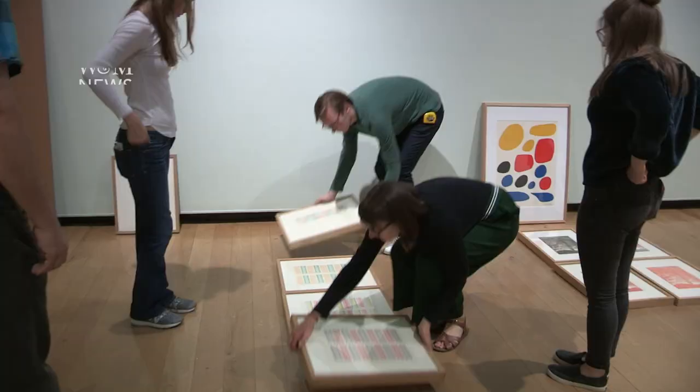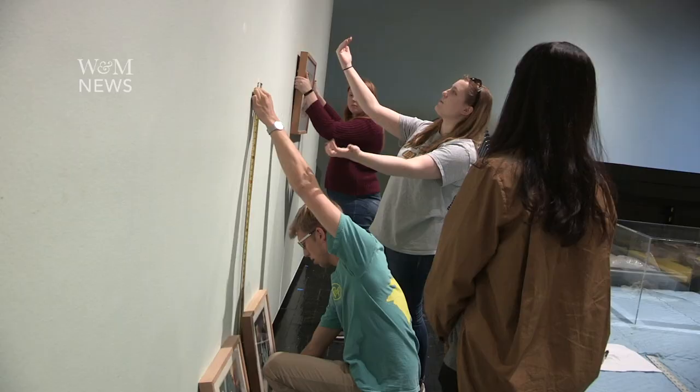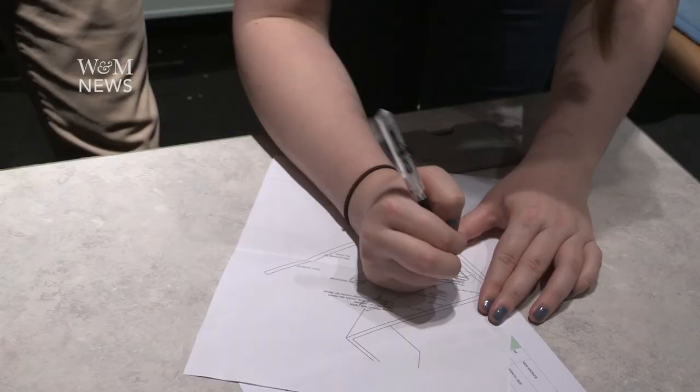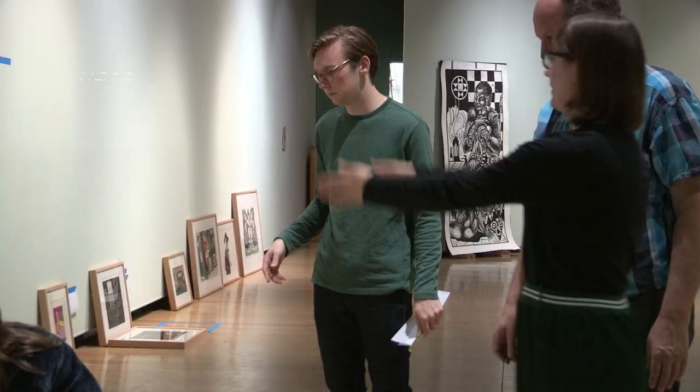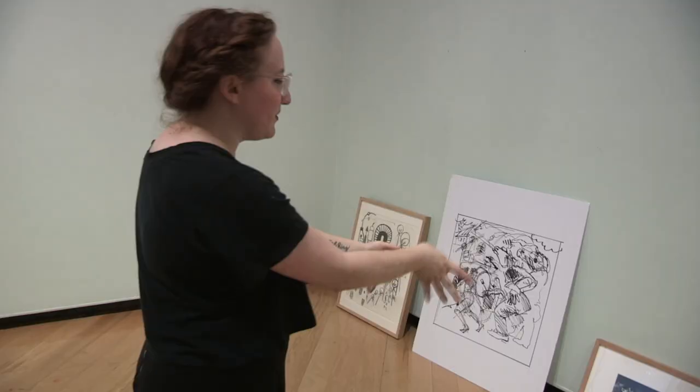And that is the project of the students in my course, a course called the Curatorial Project, which is intended to give art history majors here at William & Mary an opportunity to do some hands-on curating — hands-on work organizing, designing, and installing their own exhibition.